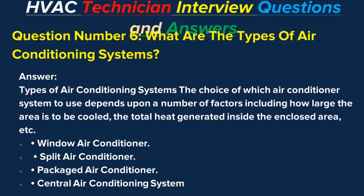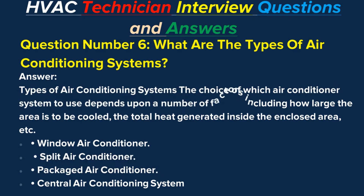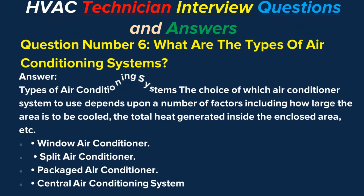Question number six: What are the types of air conditioning systems? Answer: The choice of which air conditioner system to use depends upon a number of factors, including how large the area is to be cooled and the total heat generated inside the enclosed area. Types include: window air conditioner, split air conditioner, packaged air conditioner, and central air conditioning system.